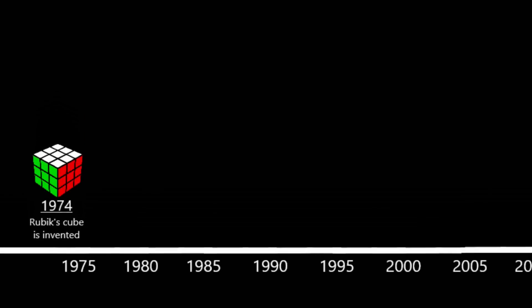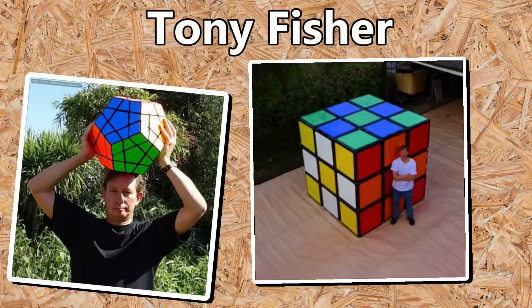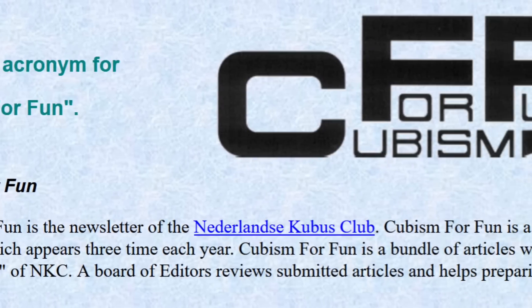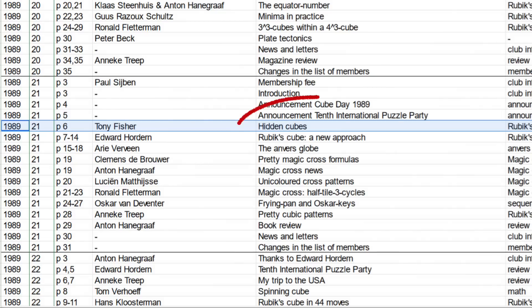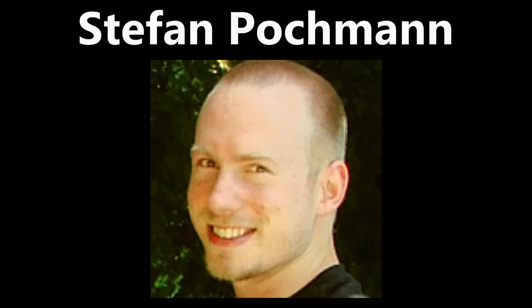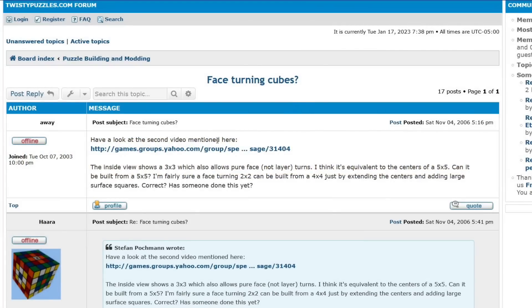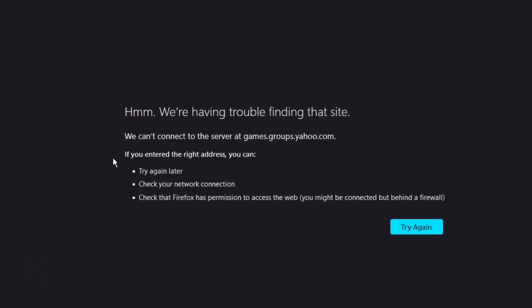Our story begins in 1989 with Tony Fisher, a famous British puzzle designer who wrote an article for the Cubism for Fun magazine called Hidden Cubes. Allegedly. I couldn't actually find an archive of this article online anywhere, so I guess I'll just take his word for it.